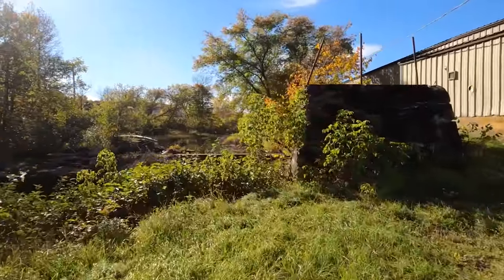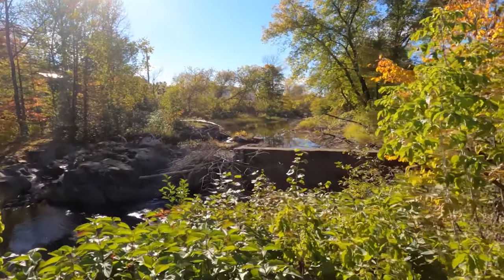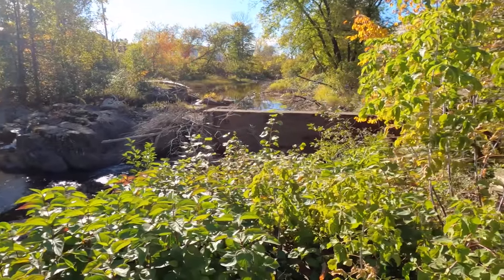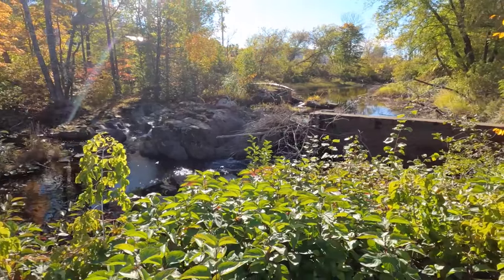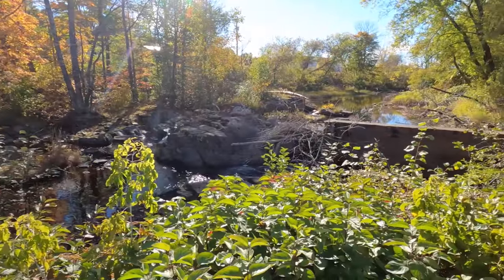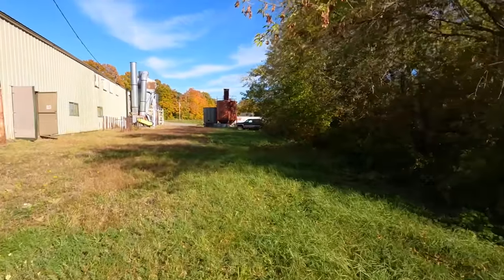Here's a look at the remnants of the old dam on Fish Stream — you can see the concrete there. As I mentioned, it currently doesn't have hydropower generation. But it's a cool spot with the ledge and the water. In the springtime during the spring runoff it would be very beautiful — this is the fall, but in the spring it would be impressive.